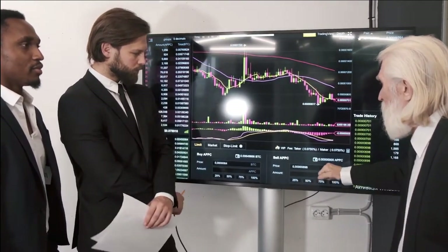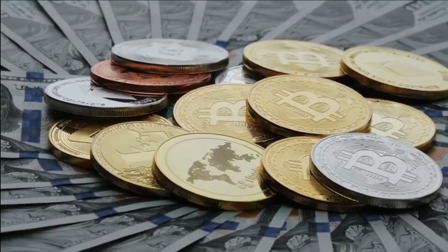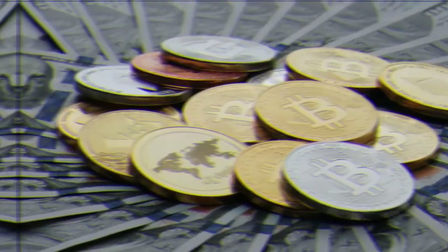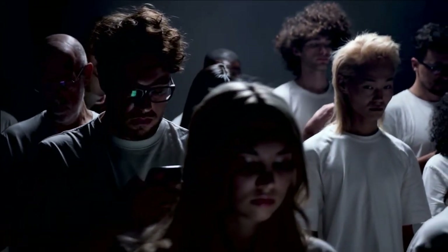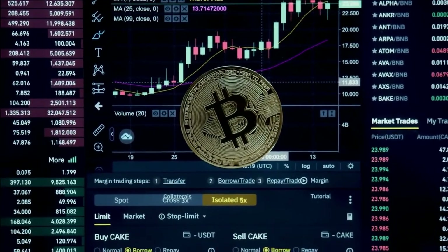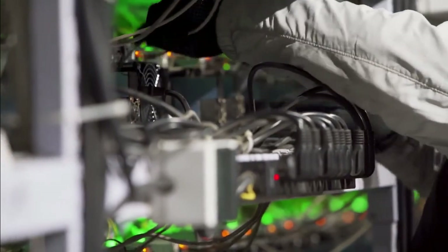Have you guys ever thought about where Bitcoins come from? We all know about paper money and the fact that the government is in charge of deciding how much currency should be printed and distributed. But Bitcoin does not have a governing authority of any kind whatsoever. Bitcoin mining is the process of putting new Bitcoins into circulation and verifying them so they can be added to the Bitcoin system.